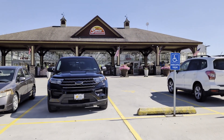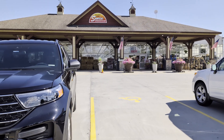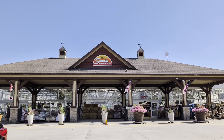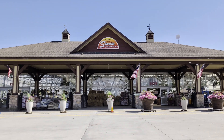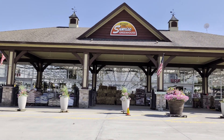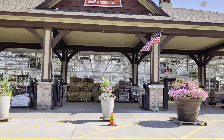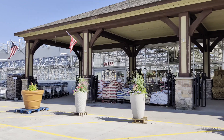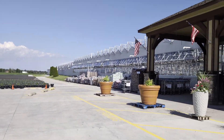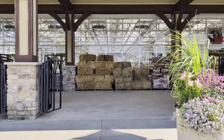Hello, this is Chris. I would welcome you to Sweet Acre Koi Farm, but we're not there. We are here at Sunrise Greenhouse, and we're going to get some pond plants. So I'm going to take you in and show you where we go to get our pond plants. It's a pretty big place. Let's go check it out.